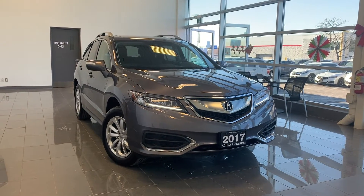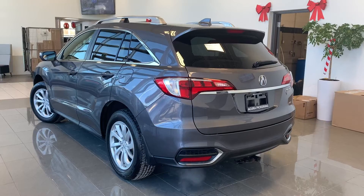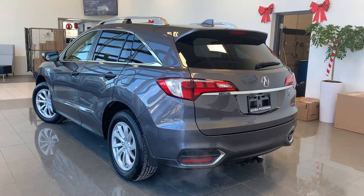Here at Acura Pickering, we have a pre-owned and Acura-certified 2018 Acura RDX.